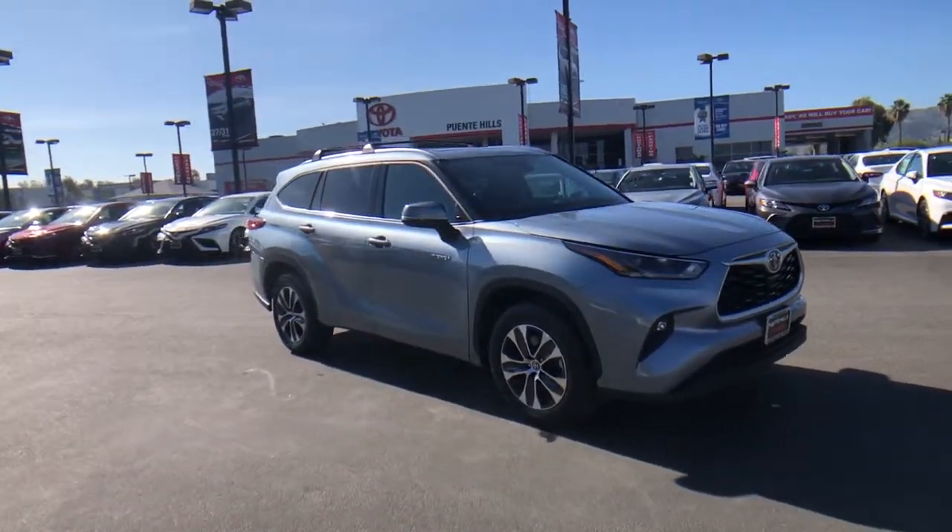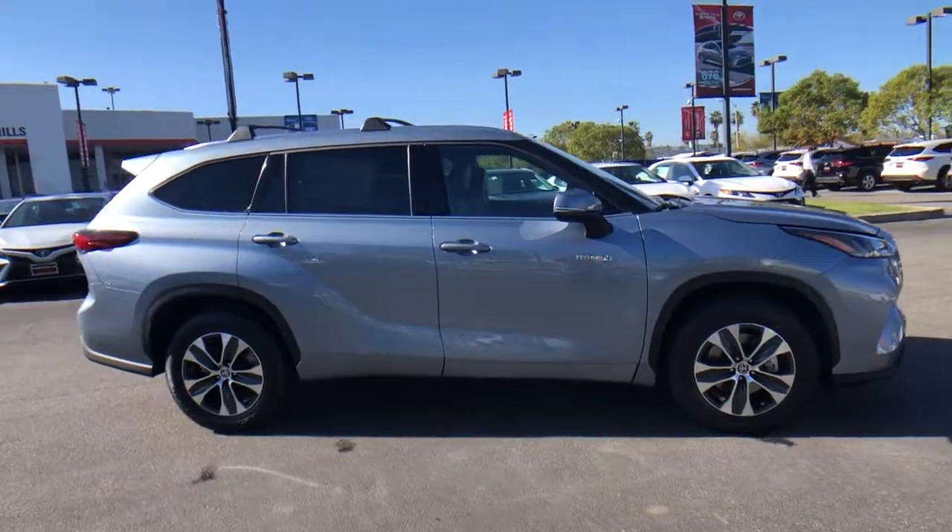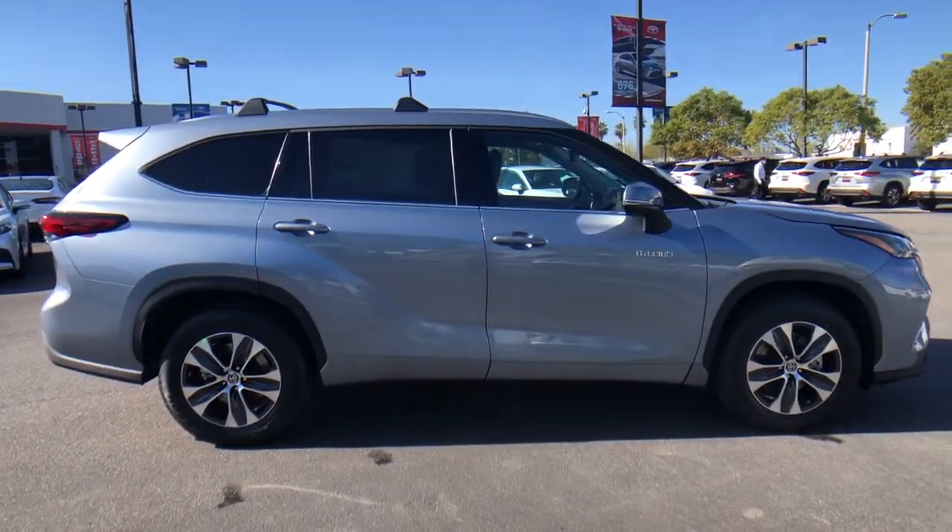Check out this 2021 Toyota Highlander. Give your family this spacious, efficient Highlander and start building your road trip memories.